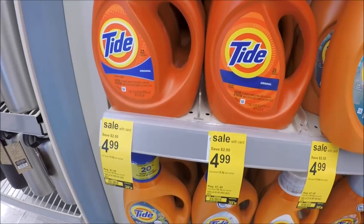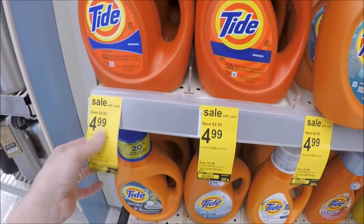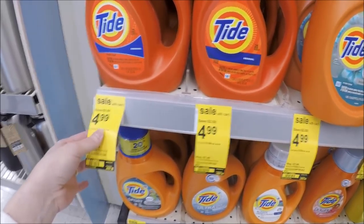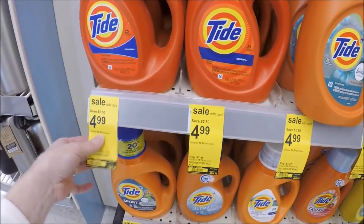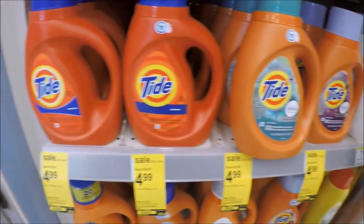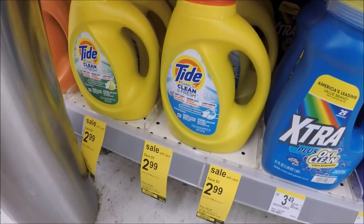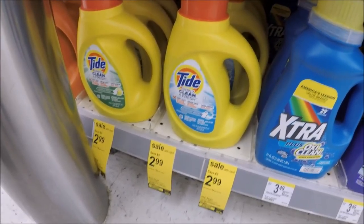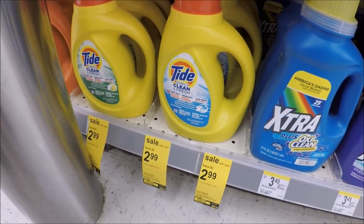This one is for my brand loyal peeps. Tide is on sale for $4.99 this week, and there is a $2 load-to-app e-coupon from Walgreens, making these $2.99. It's not the best price, but a lot of you didn't get Tide coupons in the P&G this month. If you're brand loyal, $2.99 really isn't a bad deal. If you don't want regular Tide, the Tide Simply is on sale for $2.99, and there's a dollar off one Walgreens e-coupon, making it just $1.99 — not bad for Tide Simply.